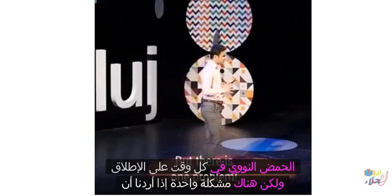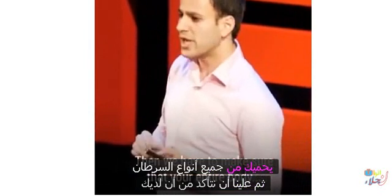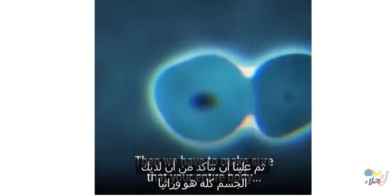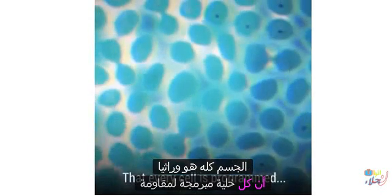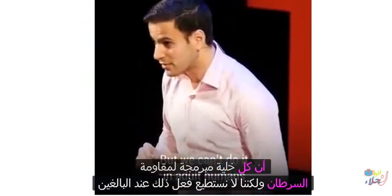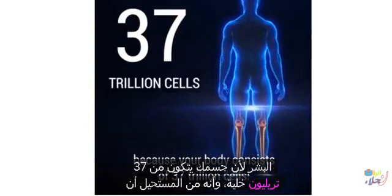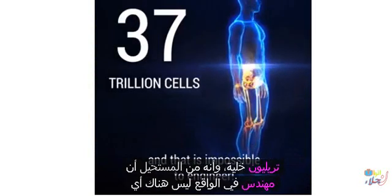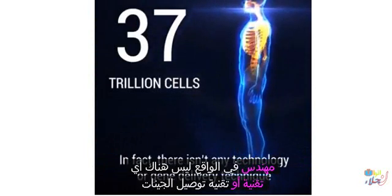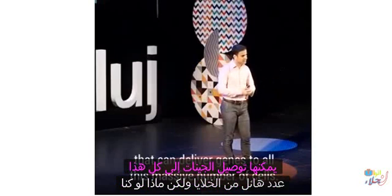But there is one problem. If we want to protect you against all types of cancers, then we have to make sure your entire body is genetically engineered — that every cell is programmed to resist cancer. But we can't do it in adult humans, because your body consists of 37 trillion cells, and there isn't any technology or gene delivery technique that can reach that massive number of cells.